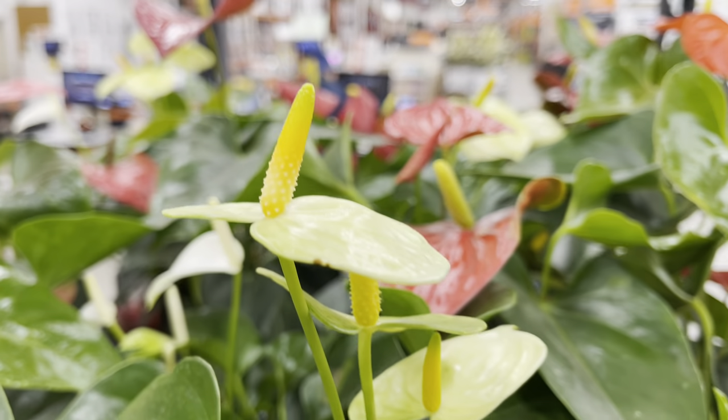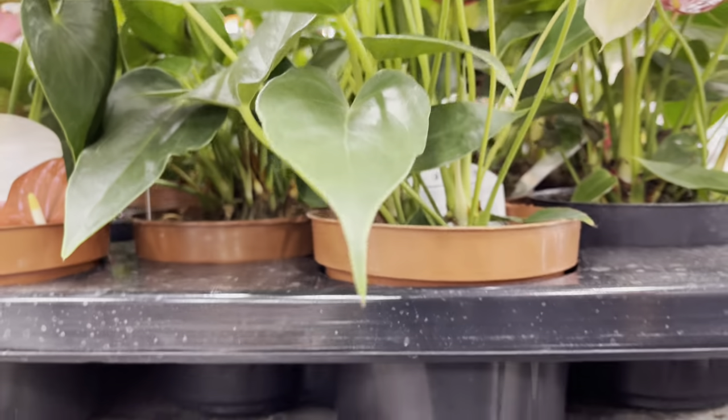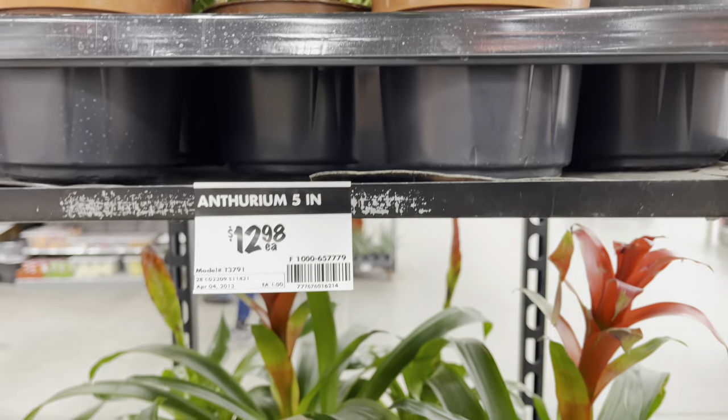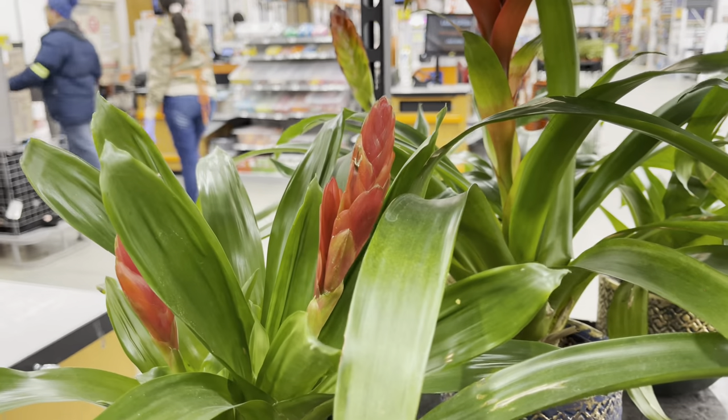They also had bromeliads for $23. Check out the colors on these anthuriums — $13 for these beauties. Look at the bromeliad pot, very interesting.